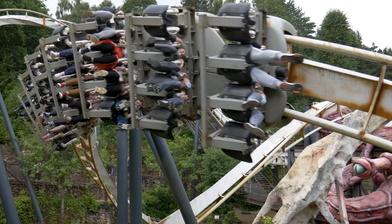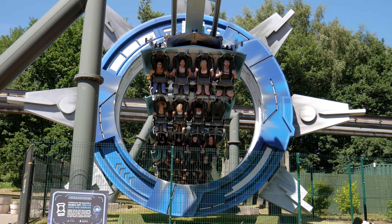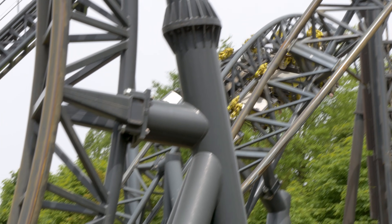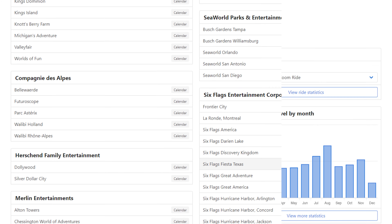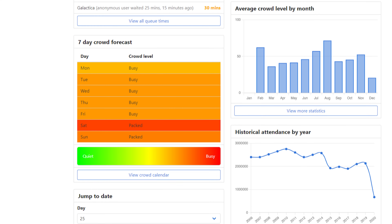We need to know how long the queues are for each major roller coaster at various points throughout the day. That way, for example, we can estimate it would take someone 60 minutes to queue for the Smiler at 1pm. As a long time user of Qtimes.com, a website which tracks queue times for a whole multitude of parks across the world, I asked whether I could borrow some of their data for Alton Towers, to which they replied yes.